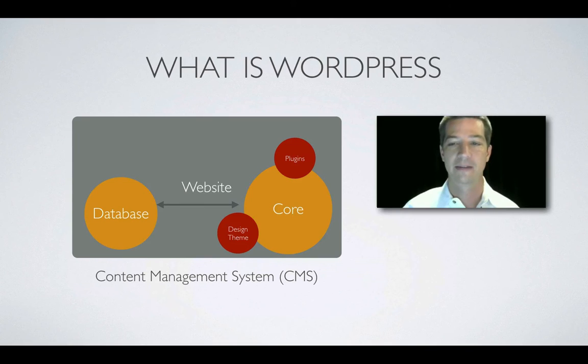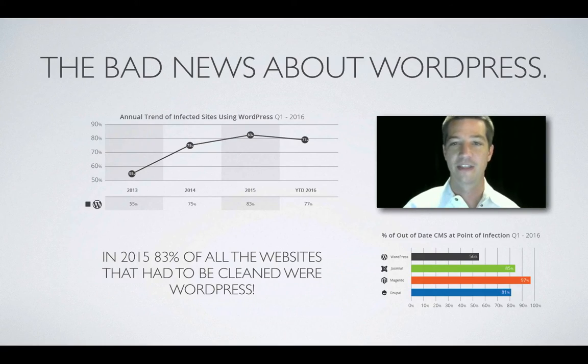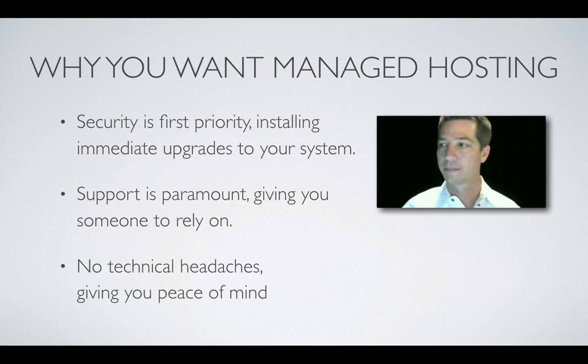Step two: What is managed hosting? First, the bad news — one of the easiest things to do is keep your WordPress website up to date, but 56% of infected WordPress websites were not updated. Of the websites fixed in the first three months of this year, 77% of them were WordPress. In 2015, 83% of all websites that had to be cleaned up were WordPress. This is why you want managed WordPress hosting — security is the first priority, with immediate upgrades, and support is paramount.